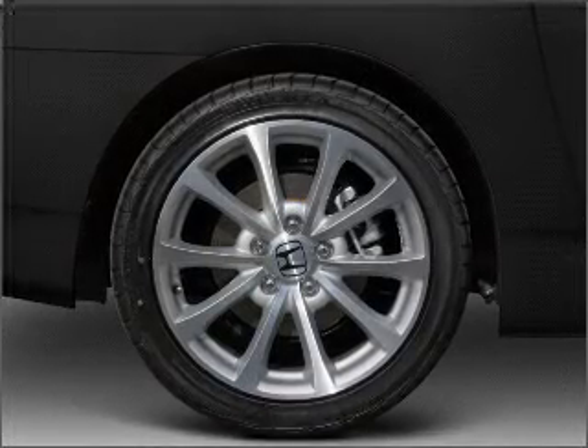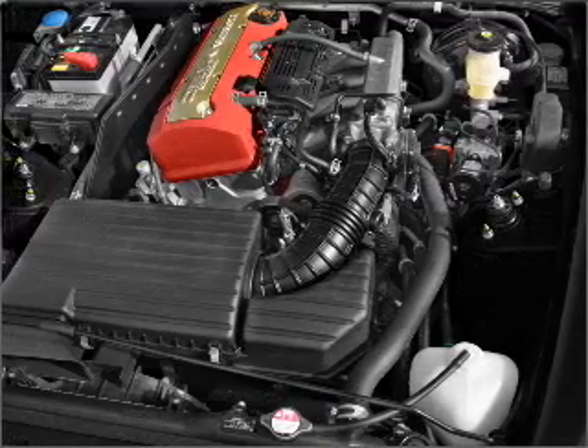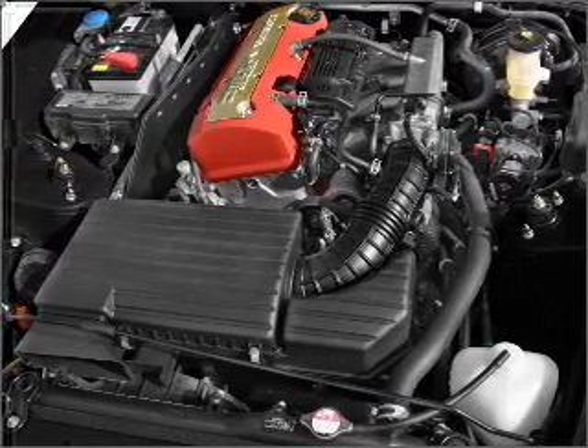Power door locks, power windows, power steering, cruise control, power mirrors, and an alarm system.